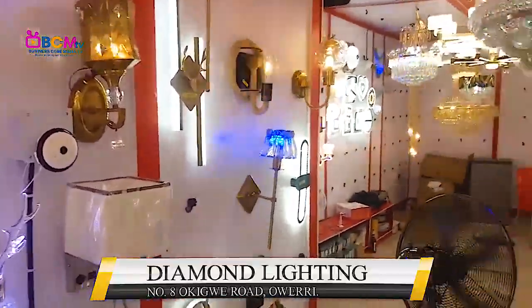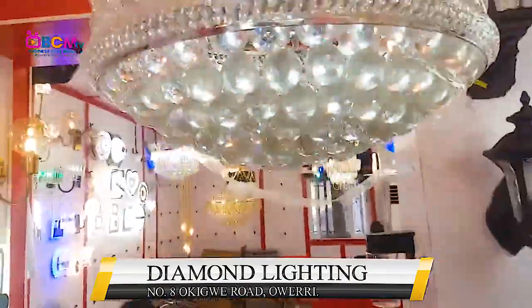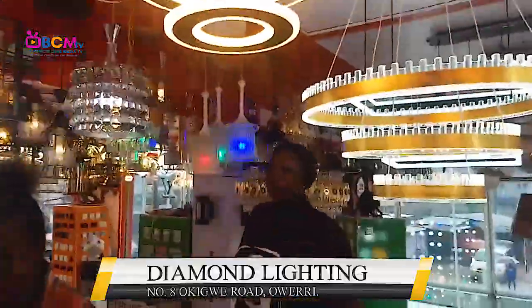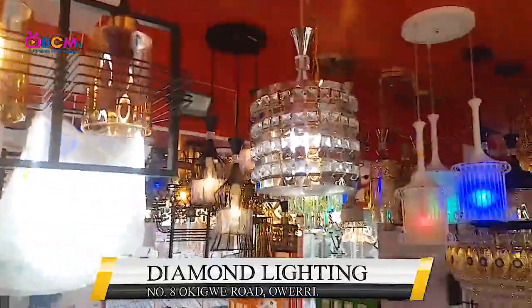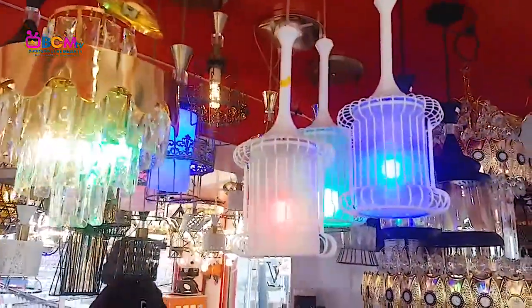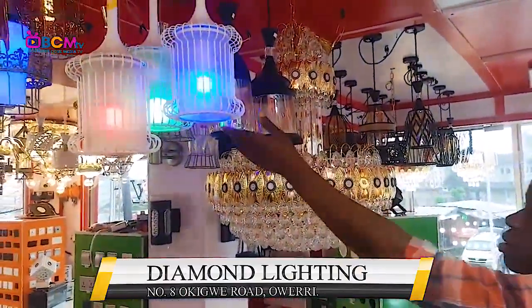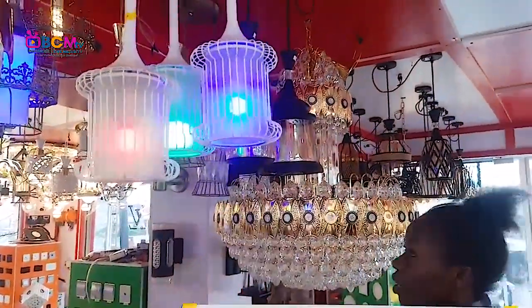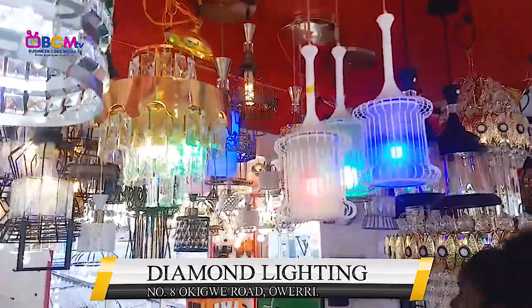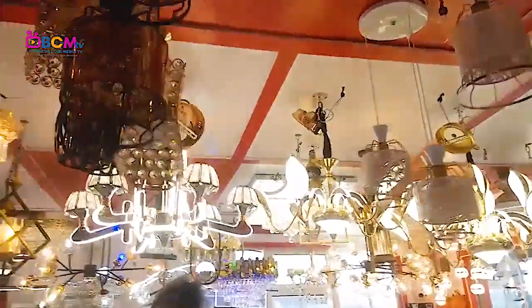These are nice things. Let me get the up view because it's very important that you guys see what I'm showing you. This is super nice. Is this for dining? Yeah, that's for dining. How much is that? 18,000. Oh wow! Okay.